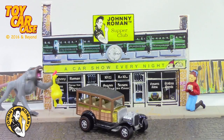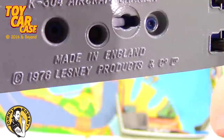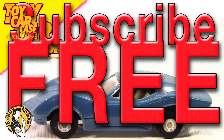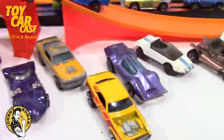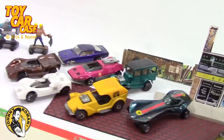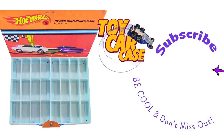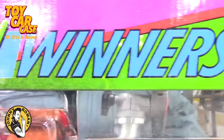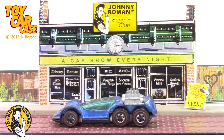I think we're all a little crazy, but we're gonna show you good cars, clean cars — and it's free. All you have to do is subscribe and you can see all the cars you had as kids. Come to one event, come to them all — we've got videos all the time. Subscribe on our YouTube channel at Toy Car Case!